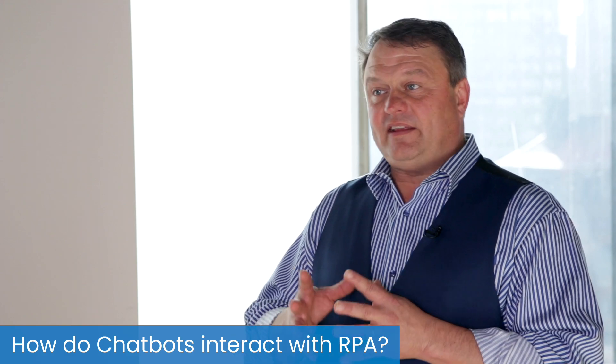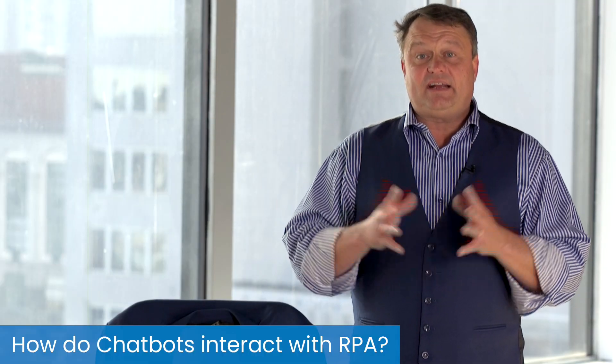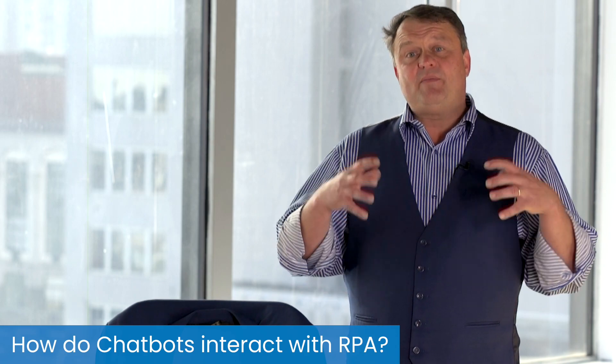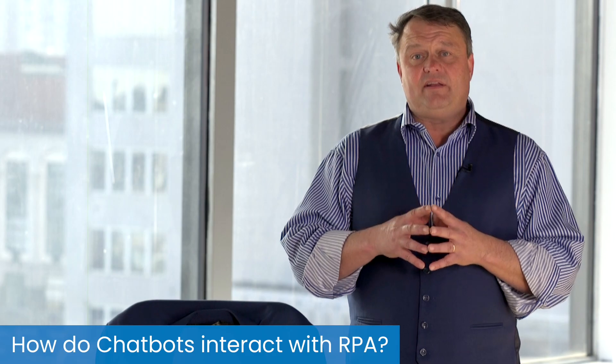So RPA and chatbots — can they live together? Should they be kept separated? How do those two things interact? It's a great question. As we begin to think about chatbots and how they interact with humans on the front end, understand that the chatbot can call a process in RPA the same way that a human can, the same way that an unattended bot can go about its business throughout the day. You can interact with your RPA bots through the chatbot interface, and it gives them more of a lively feel, more of an interaction between the user and the system.